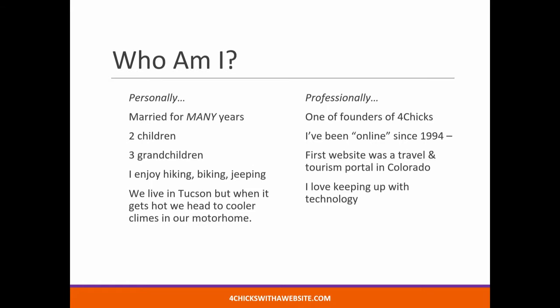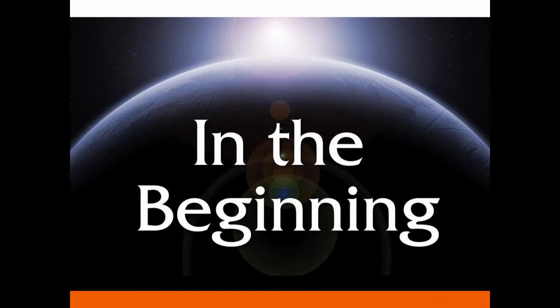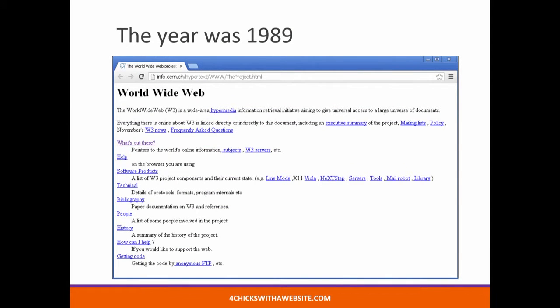Professionally, I'm one of the founders of Four Chicks. I've been around since 1994, when my husband and I set up one of our first websites as a travel and tourism portal in Colorado. I love keeping up with technology, and I've done this continuously ever since. I want to give just a little bit of history here at the beginning, because in the beginning, the year was 1989, and this was a website. Many of you are very young, don't maybe remember these. They were text-based with links. We loved them, because we could spend hours going from link to link. We called it surfing the web.